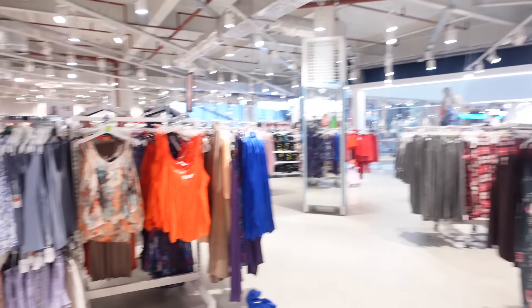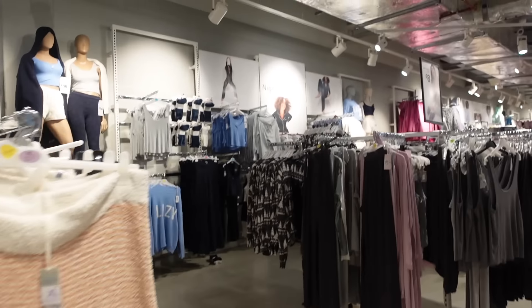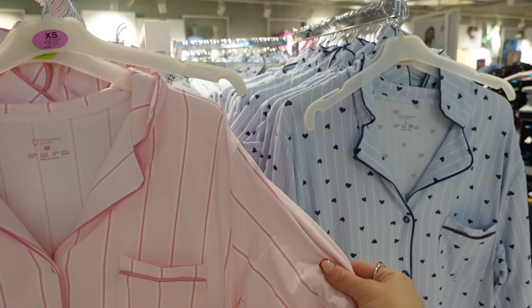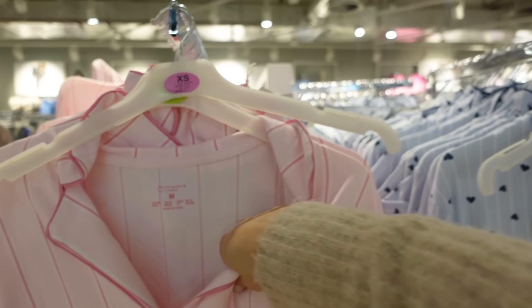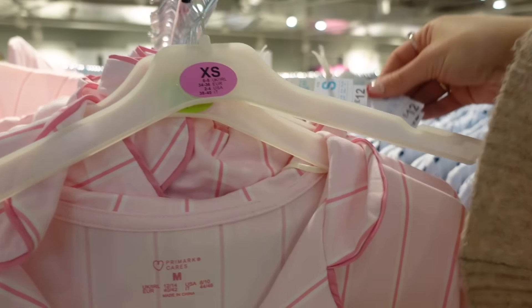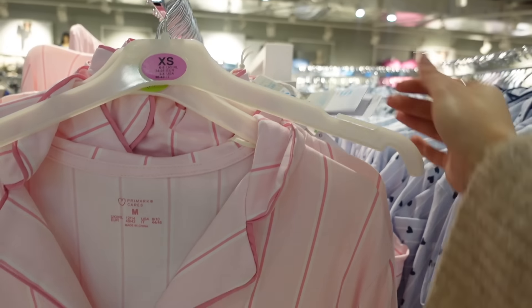I'm just going to have a look at the pajamas to see if there are any I'm super obsessed with. Wow guys — if you are a nightshirt type of girl you need to come to Primark for this. I can't explain how soft and stretchy and thick but light these are. There are two colors — a pink and a blue. They're £12 and incredibly soft.